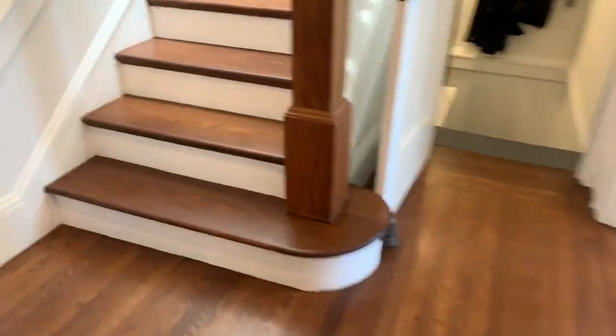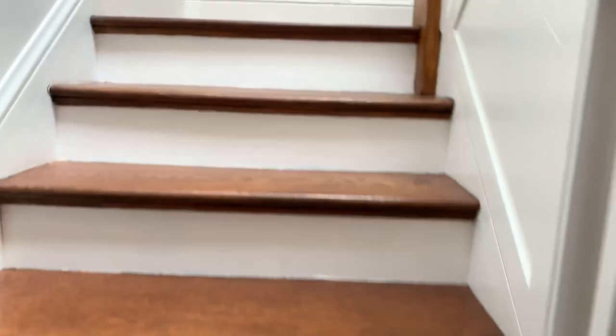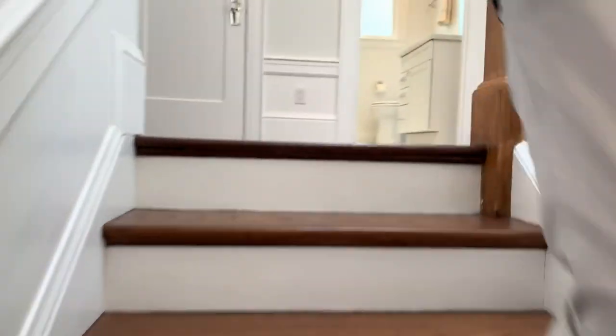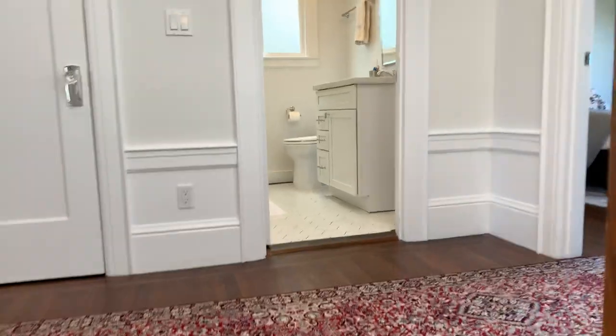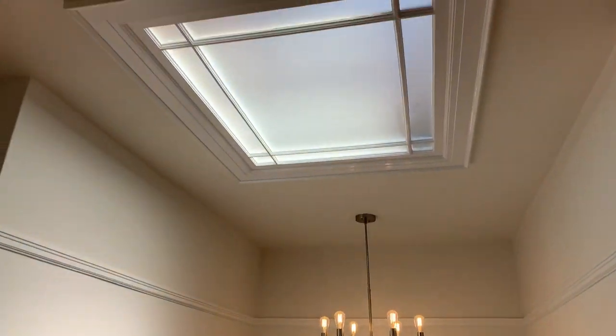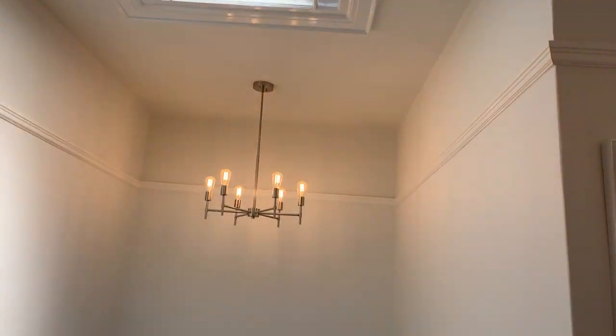The wood floors are probably the originals, really well preserved, and they have a nice rich tone. Going upstairs, we've got three bedrooms — actually even four if you think about it — and two bathrooms as well. Coming up, you'll notice there's a really nice skylight above and a nice chandelier as well.